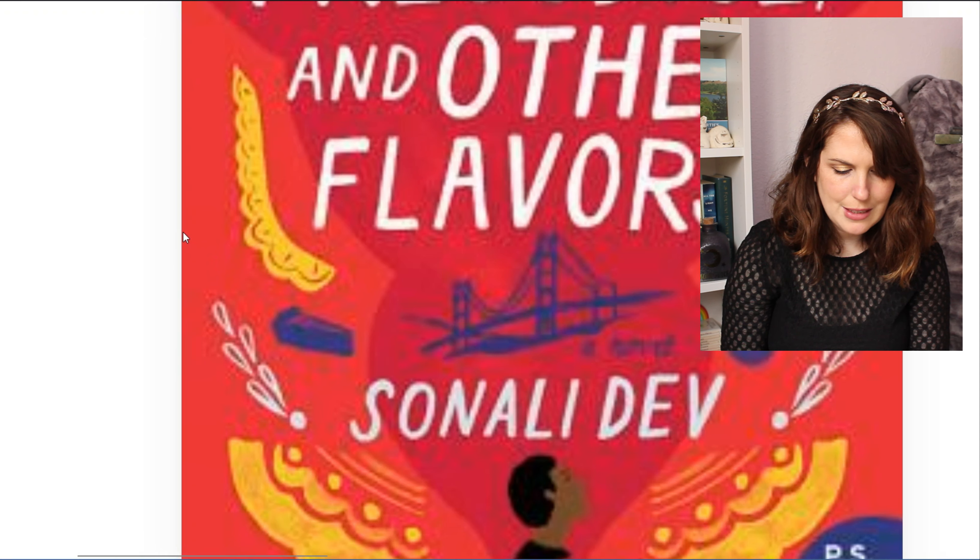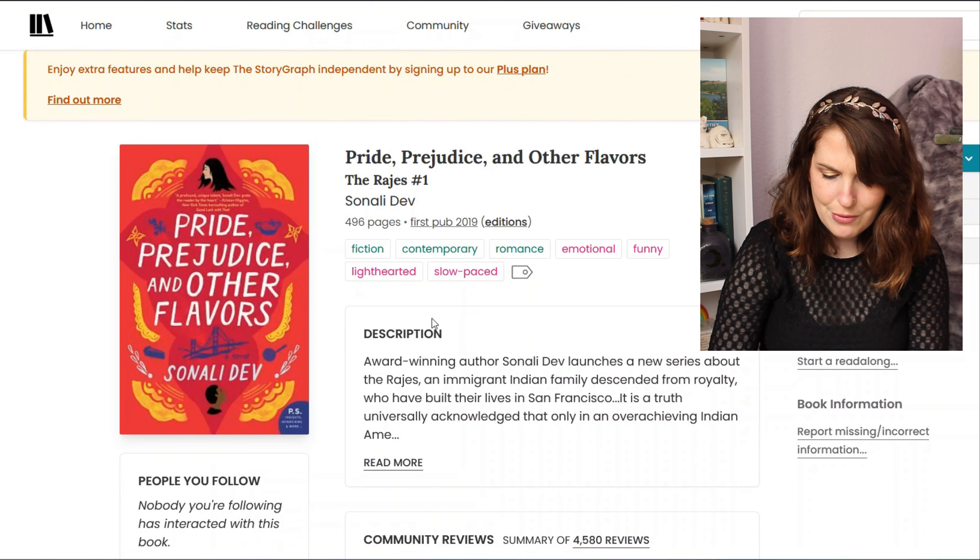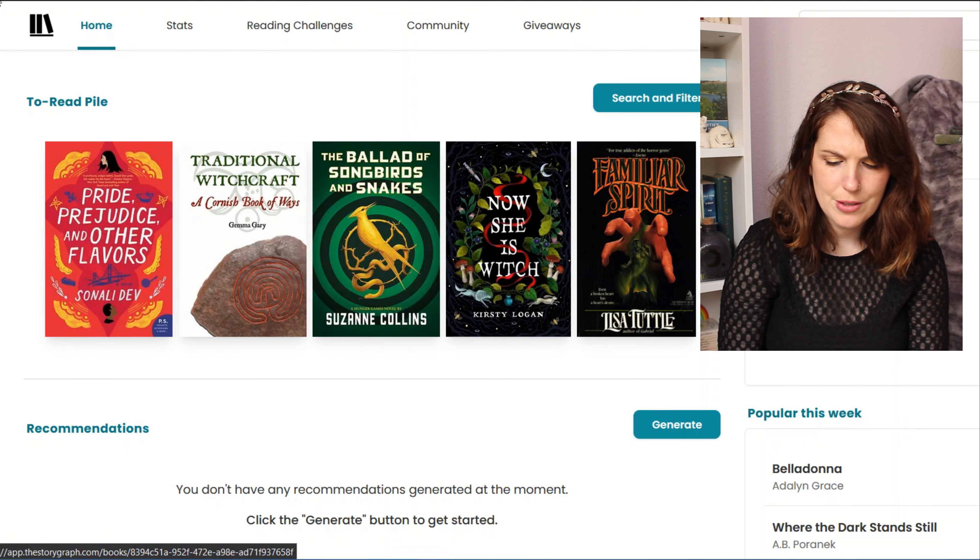This one is blurbed by someone, but I can't see it because it's blurry. Higgins — Higgins is not bringing to mind any authors that I like.